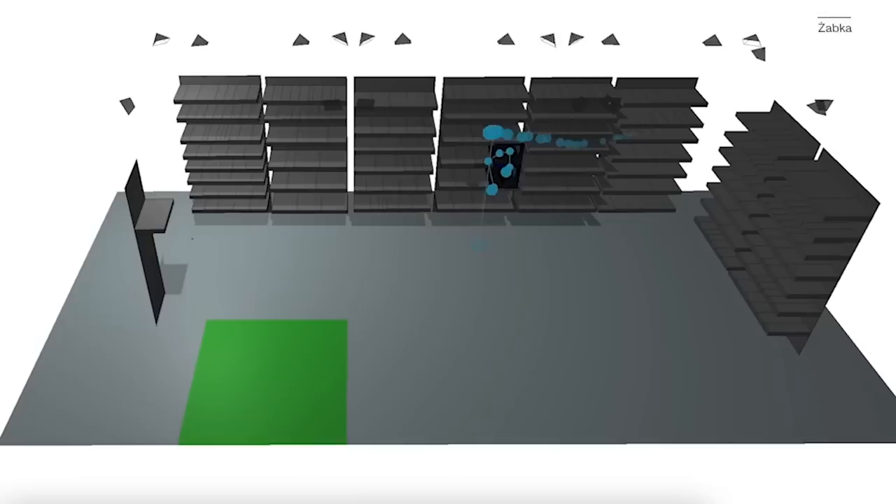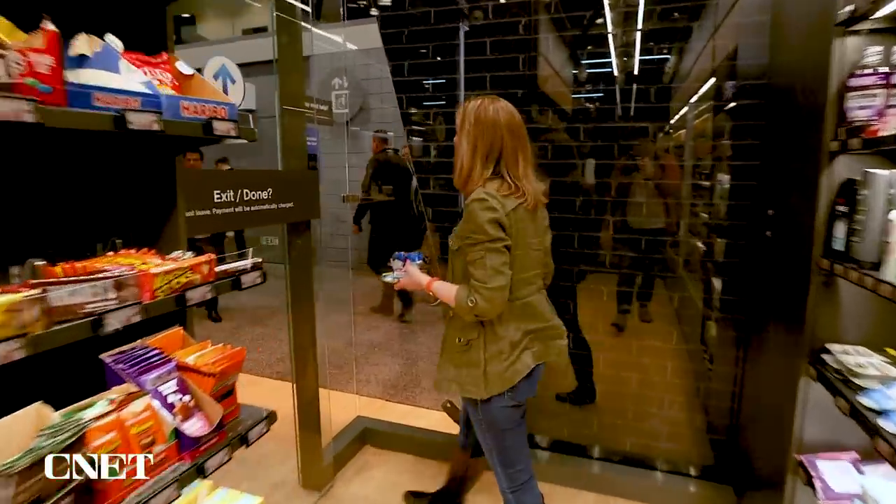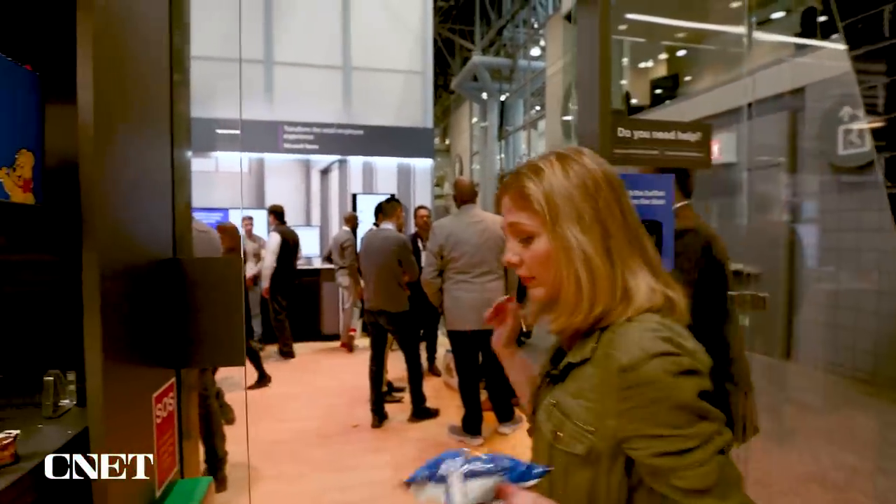The system is going to track what I buy. I grab a Capri Sun, a Snickers, some Cool Ranch chips. And when I'm done, I just walk out that fast.